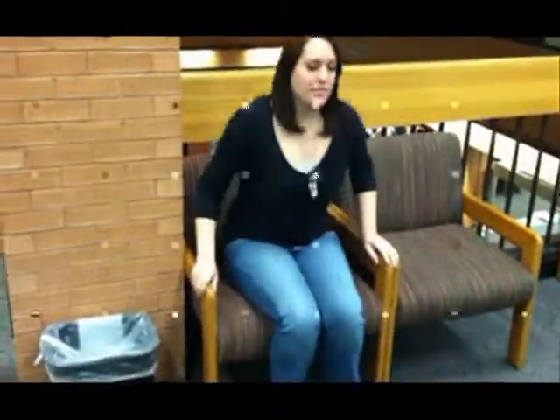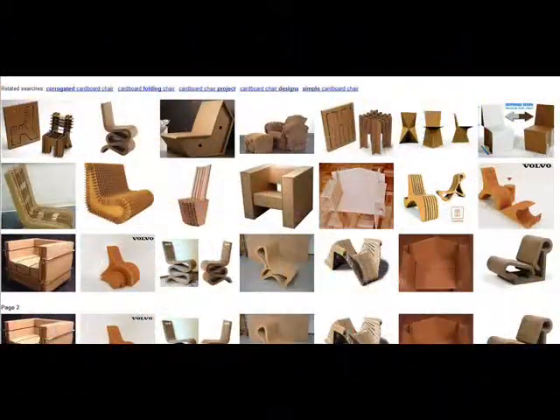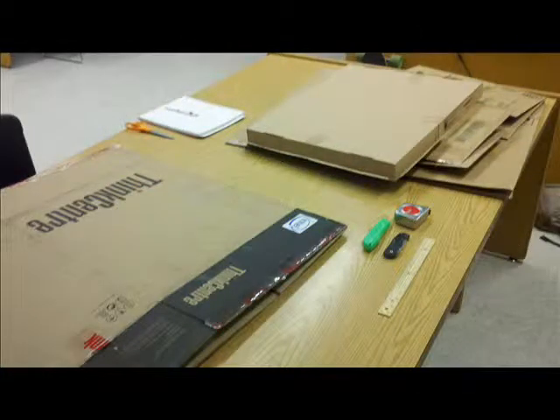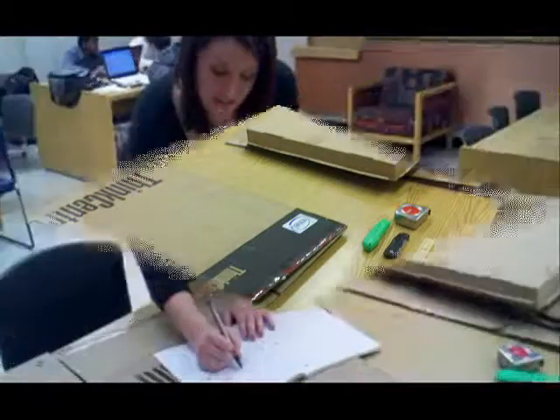True to the first step of the design process, we observed existing designs both within our environment and utilizing our resources, gathering information and formulating ideas of how to approach the challenge at hand.